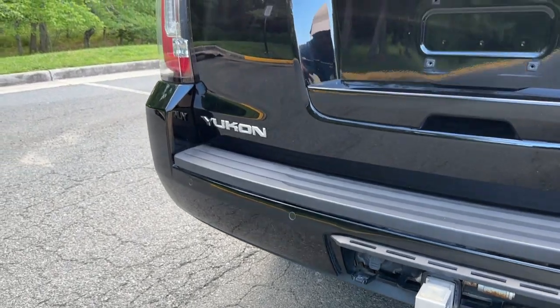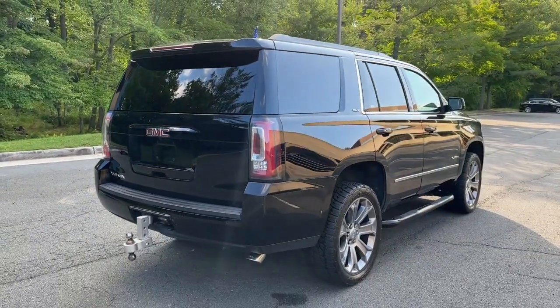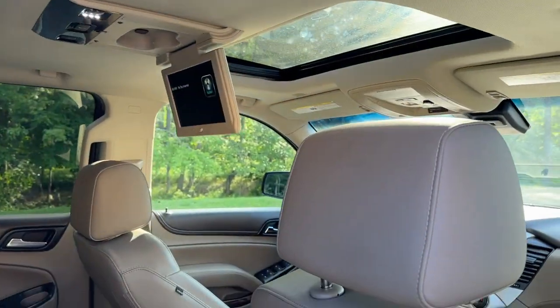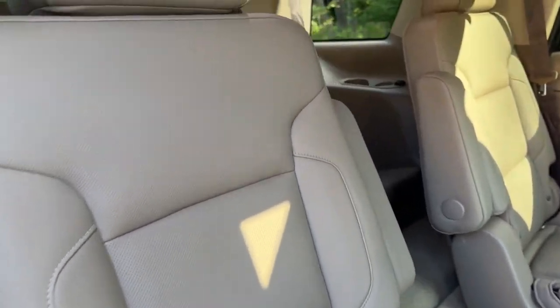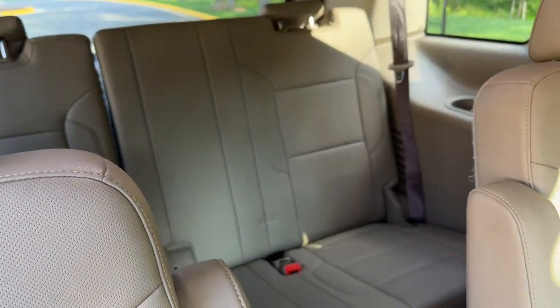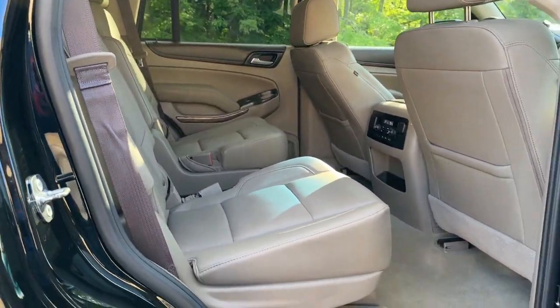These are just some of the great options this vehicle comes with: heated steering wheel, heated and/or cooled front seats, Apple CarPlay and/or Android Auto, wireless charging station, pre-collision system, lane departure warning, heated driver's seat, keyless entry, sun/moonroof, and all-wheel drive.